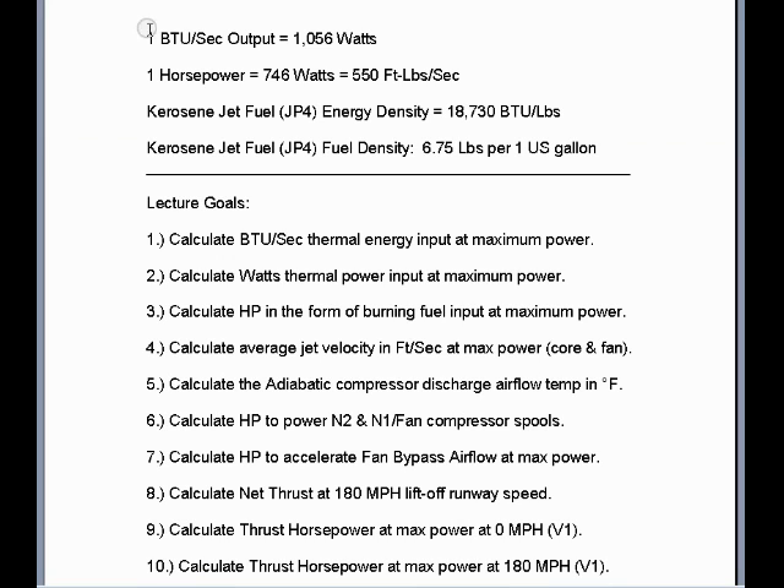The thermodynamic rules and limitations: one BTU per second of heat output will equal 1,056 watts of power. 746 watts is equal to one horsepower, which is also equal to 550 foot-pounds per second of mechanical power. The fuel energy density of kerosene jet fuel or JP4 is 18,730 BTU per pound. The fuel density of kerosene jet fuel or JP4 is 6.75 pounds per one U.S. gallon.